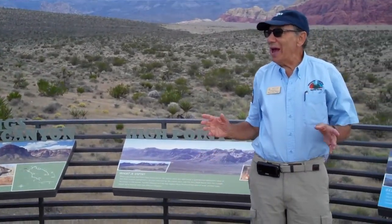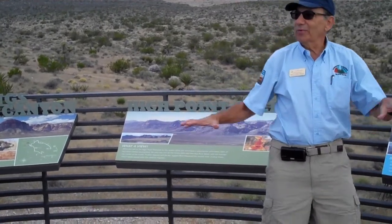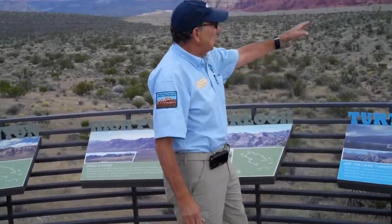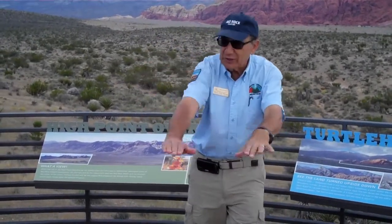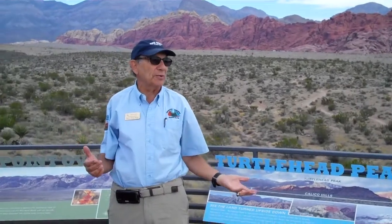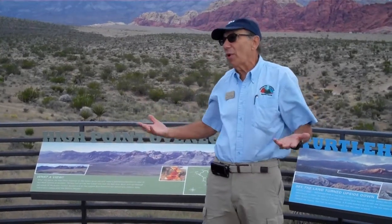But it's not considered an active fault now. One reason we know it's not active is we have a lot of precarious rocks. There are rocks that look like they would be easily toppled over. If you see a lot of rocks that look easily toppled, would that indicate high or low seismic activity? Probably low — because if there was a lot of shaking, they would have toppled. Although new ones are created by erosion.